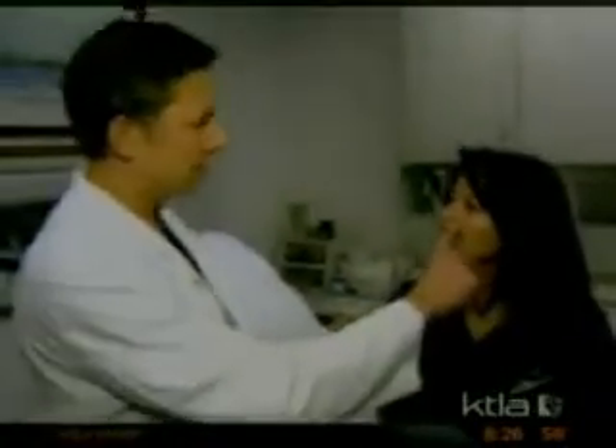In the past, I've tried Botox, Hylaform, Restylane, and Collagen, and I haven't been very happy with them because they didn't last very long. So I wanted to try something a little bit more permanent.